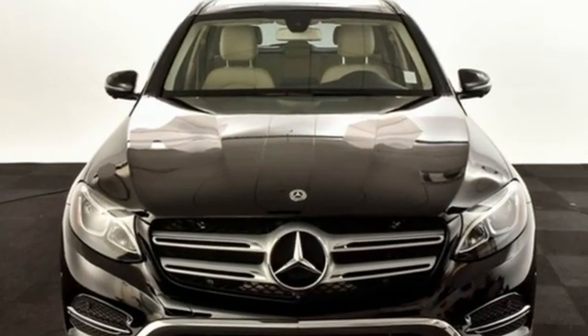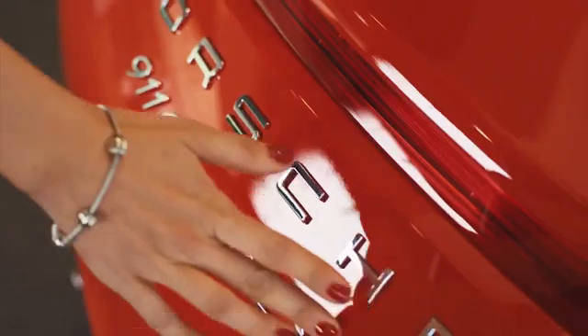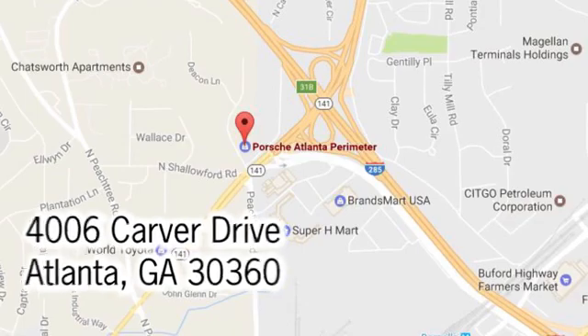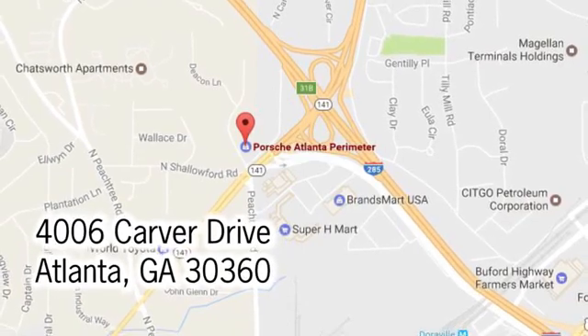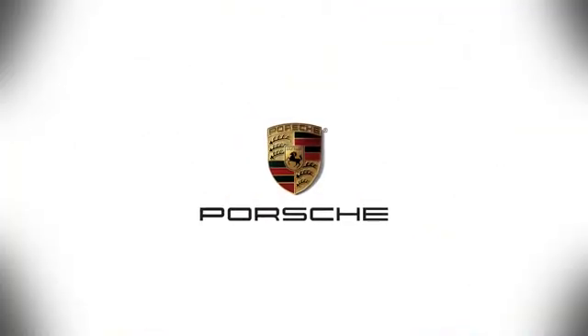Dare to push it to the limits. Test drive it today. At Porsche Atlanta Perimeter, we prove that buying a car can be a world-class experience. Contact Porsche Atlanta Perimeter today. We're conveniently located inside I-285 on Peachtree Boulevard.